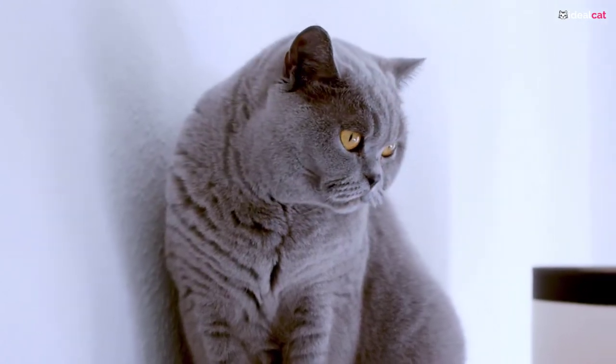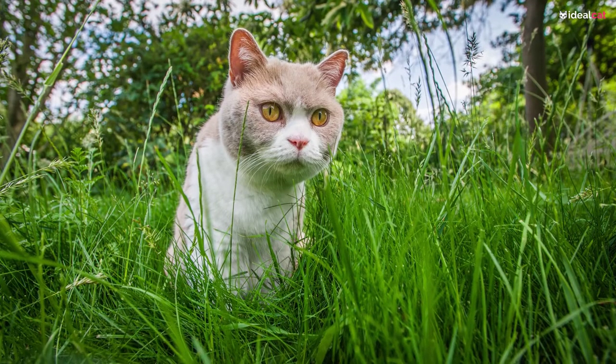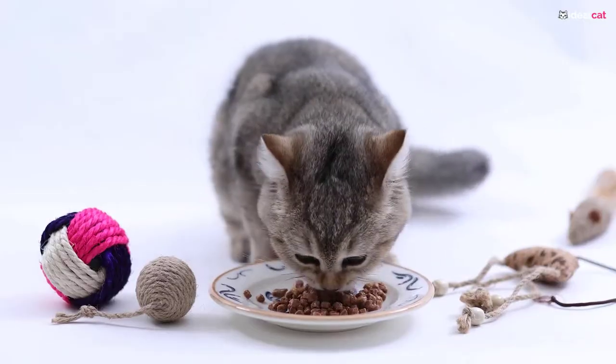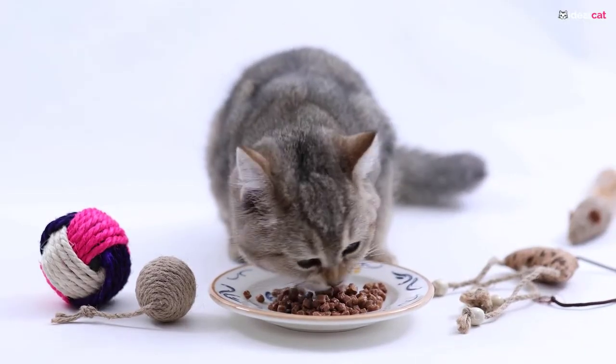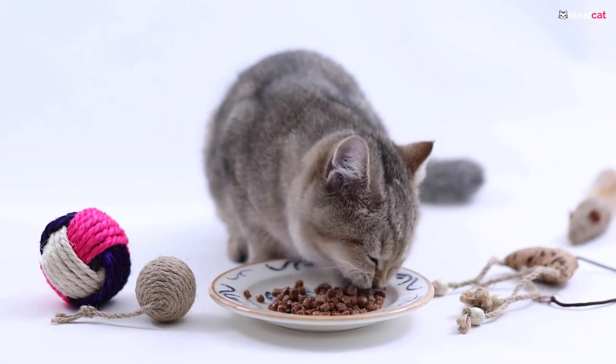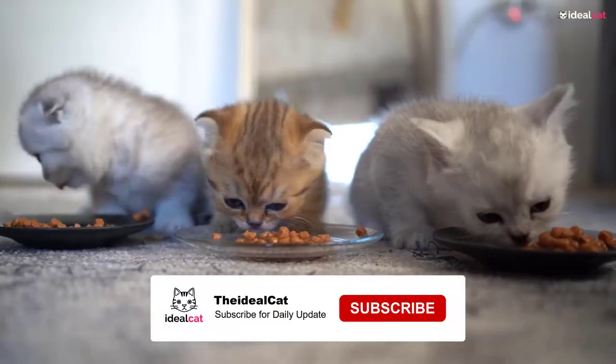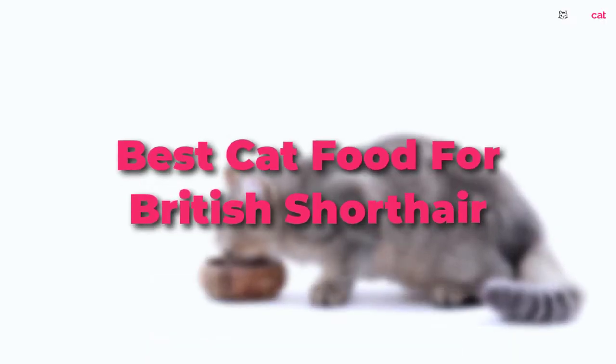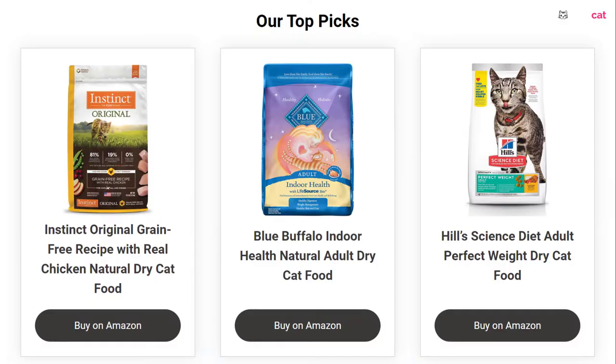If you have a British Shorthair and you're looking to feed it the best food, it's important to know what factors make one cat food better than another. There are plenty of products on the market that claim to be the best but don't necessarily live up to their name. In order to make the best choice for your furry friend, we've compiled a list of 5 of the best cat foods out there and why they are particularly ideal for your British Shorthair. Now, let's take a quick look at our top picks.